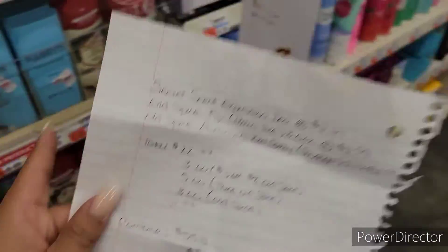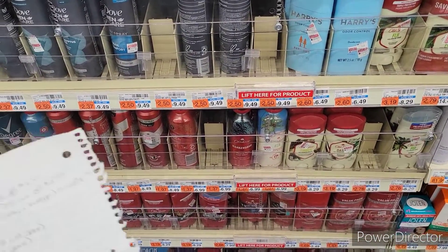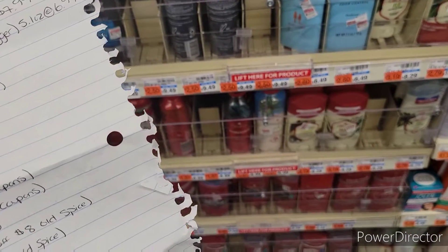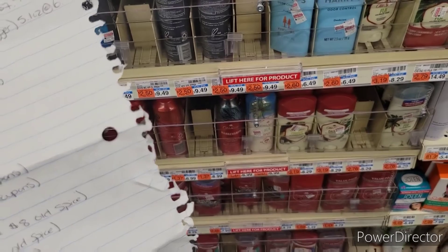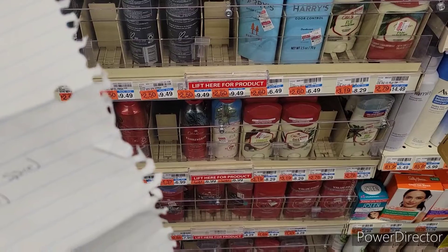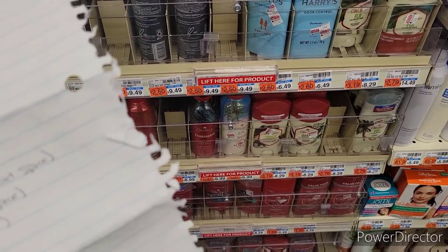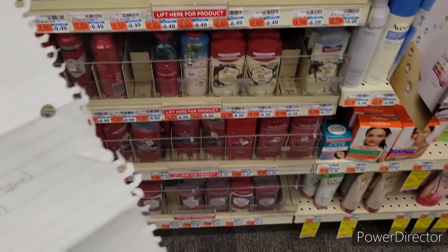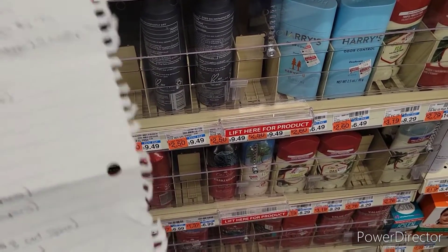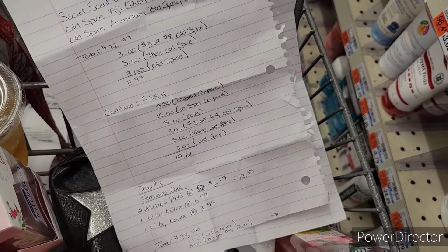Since I'm combining the Degree, Old Spice, and Secret deodorant, my subtotal is going to be $55.11 before coupons. I'm going to roll in $4.50 in digital coupons, the $15 in-store coupons, the $5 ExtraCare Buck, a $3 off 8 Old Spice, a $5 off 3 Old Spice, and a $3 Old Spice in-store coupon. That's going to bring my subtotal to $19.61. And I will get back that $5 for purchasing the Degree deodorant.